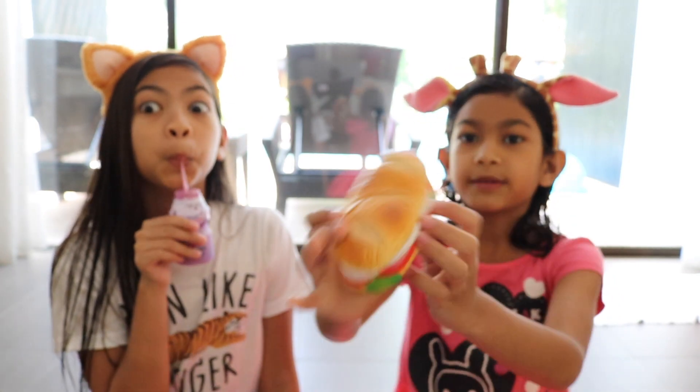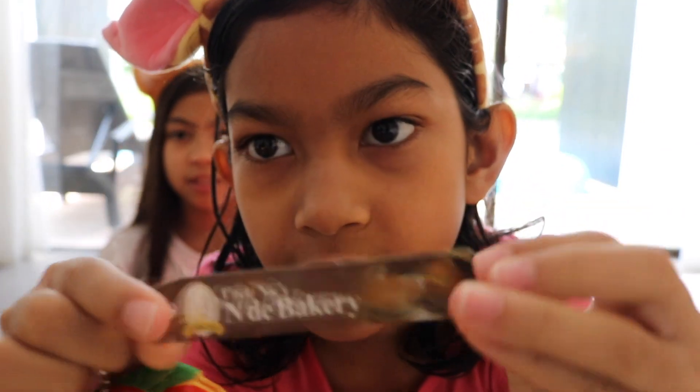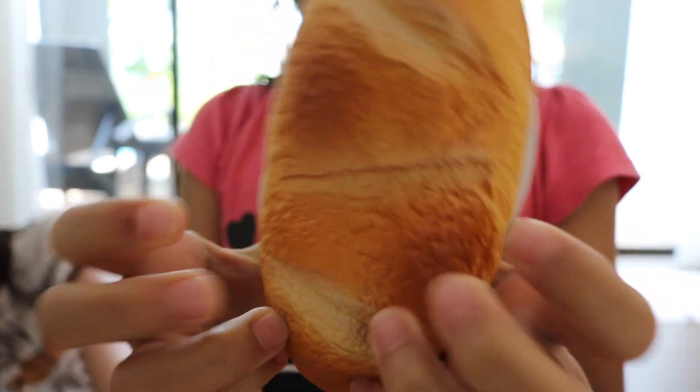My first squishy is my Andy Bakery. If you want it, just press this thing. It's focusing on your face now. Super squishy. She's my favorite squishy.